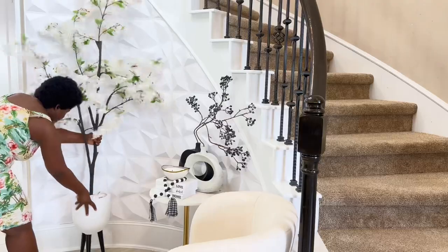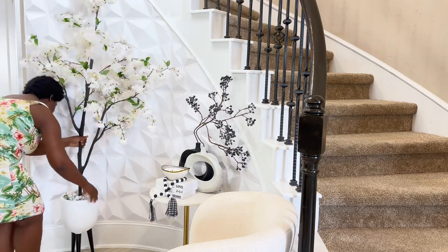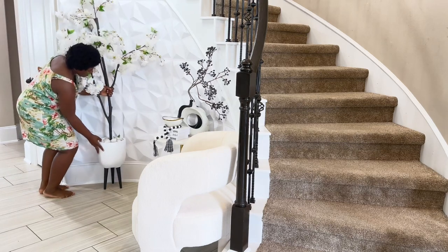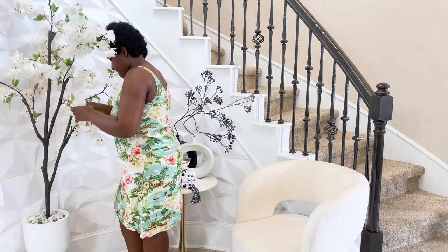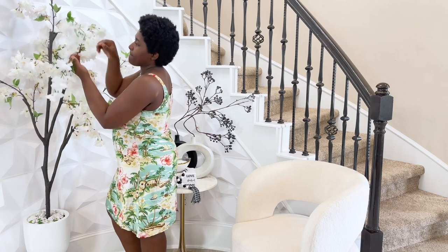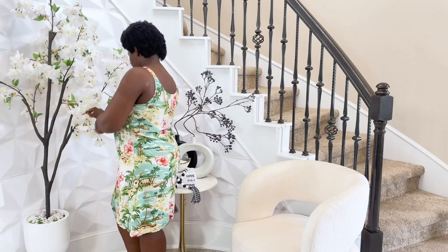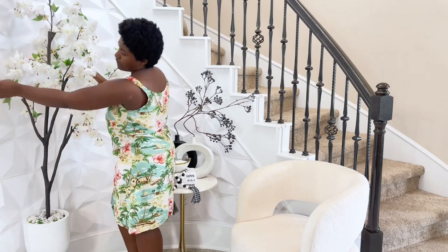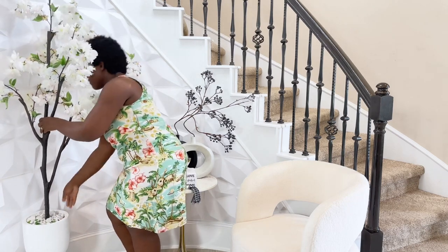I'm going ahead and adding this beautiful cherry blossom tree — or flower, whatever you want to call it — which was gotten from Home Goods. I've had it for about a year or two. I don't want to go into so much detail about the mirror, but I do not want to replace it at least not right now. This is what we are doing with this space, and I would love to know which one you prefer. After fluffing the branches, I'm going to show you a good view of what it looks like.